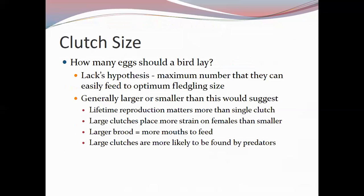Regarding how many eggs a bird should lay: scientist Lack proposed that the maximum number they can feed to optimum fledgling size is the number they should lay. Larger fledglings are more likely to survive, but the actual number laid is generally either larger or smaller than the number they could raise to fledgling. This is because lifetime reproduction output matters far more than the output of a single clutch.